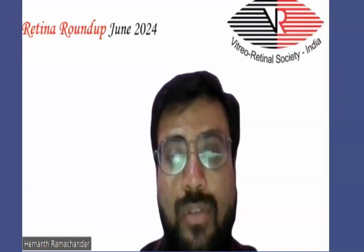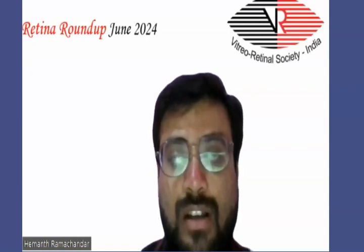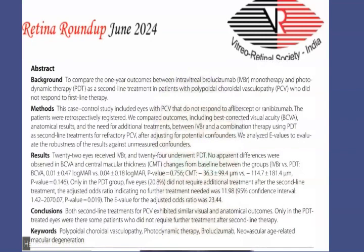This was a case-controlled study which included eyes with polypoidal choroidal vasculopathy that did not respond to aflibercept or ranibizumab. The patients were retrospectively registered. They compared the outcomes including best-corrected visual acuity, anatomical results, and the need for additional treatments between intravitreal monotherapy and a combination treatment using photodynamic therapy as a second-line treatment for refractory polypoidal choroidal vasculopathy.